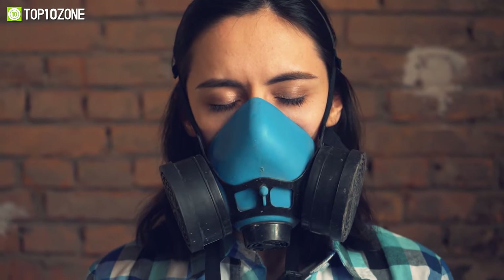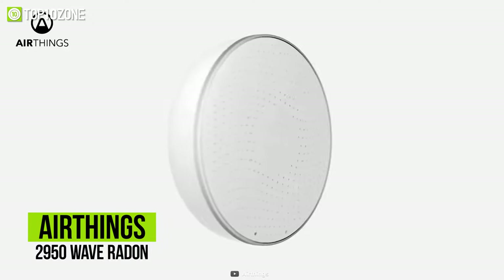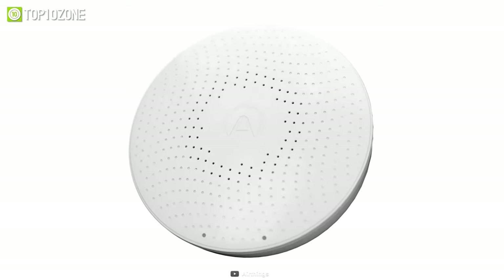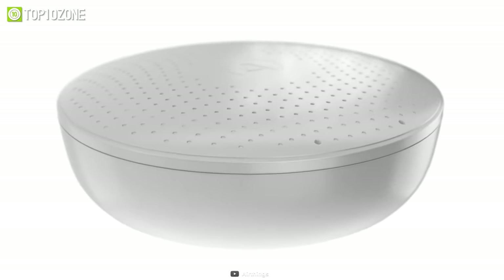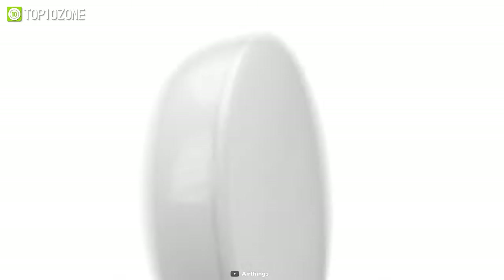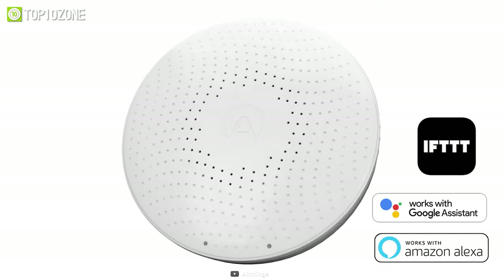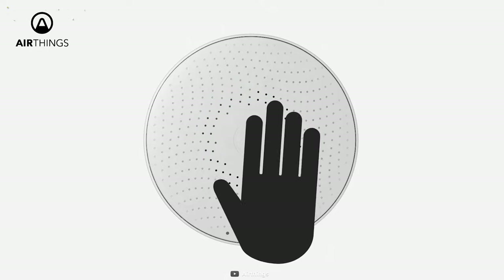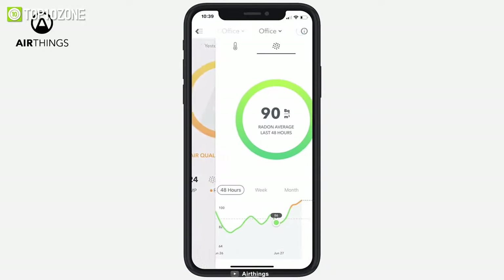Thinking about improving your home's air quality? Then look no further, because we have the AirThings 2950 Wave Radon, a smart radon detector that minimizes potential health effects and helps you lead a healthy lifestyle. It continuously monitors the level of radon, temperature, and humidity to keep informing your daily exposure to radon gases while integrating with smart home using IFTTT, Google Assistant, and Amazon Alexa. Plus, you can get a color-coded visual indication of the air quality and radon level by simply waving in front of the monitor, while the app lets you get detailed results.